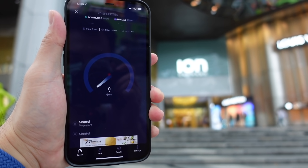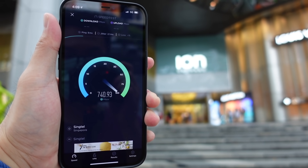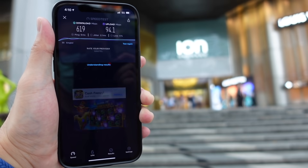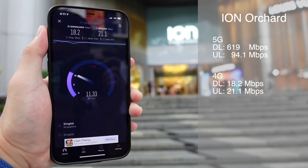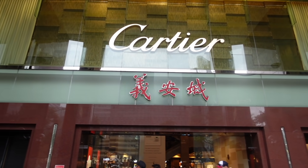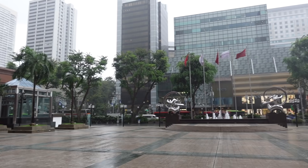Tempat pertama gue langsung ke Ayala Orchard sekitar jam 4 sore, dimana gue dapet download speed 619 Mbps dan upload 94.1 Mbps. Untuk 4G-nya sendiri itu drop cukup jauh, dimana gue dapet 18.2 Mbps download dan 21.1 Mbps upload. Ingat ya, ini Megabit per second. Lanjut gue ke NGCity, dan waktu itu gue juga langsung disambut dengan hujan.